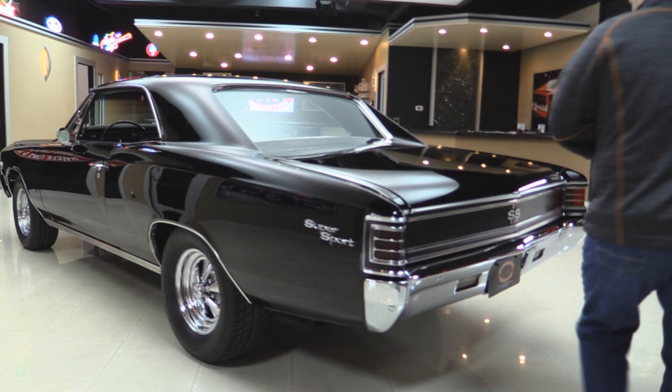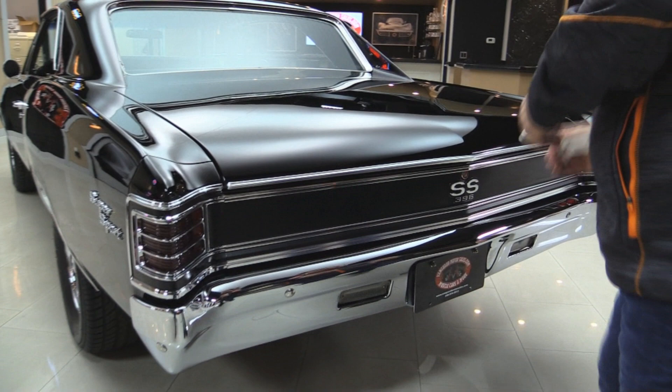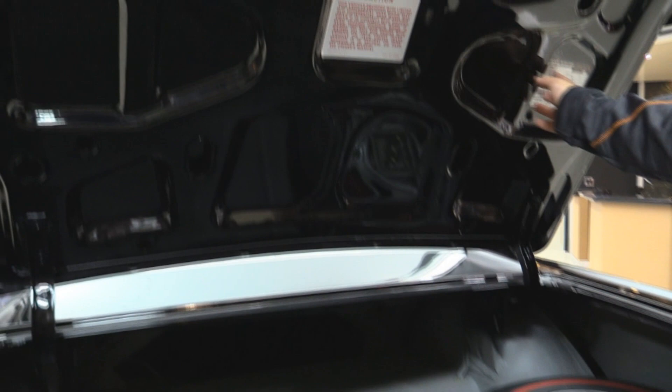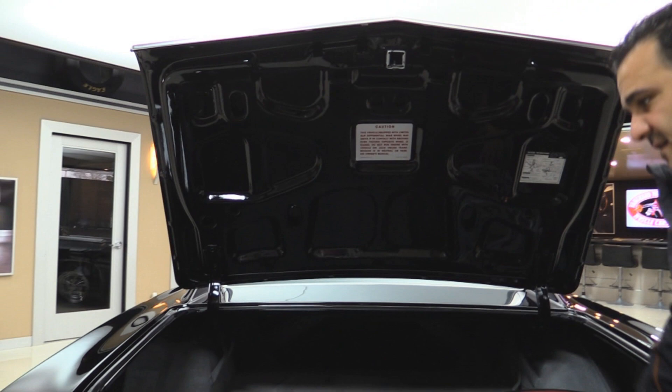Check out the rear — the bumpers, trim around the trunk as well. Let's open up the trunk. Check out inside the trunk: they even put all the jack instructions in here. Beautiful and clean. It looks like they put brand new latches here too — it's just awesome. Nice red-line tire in the trunk for a spare.